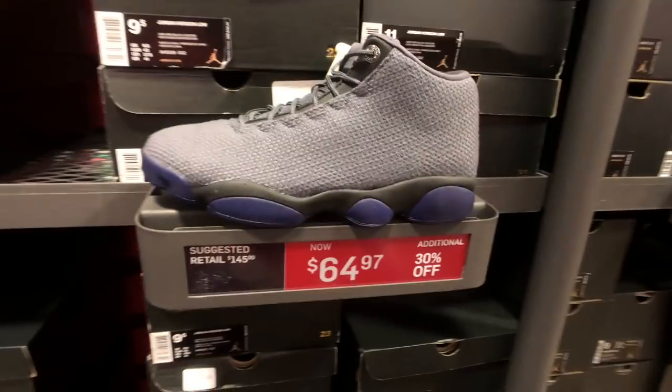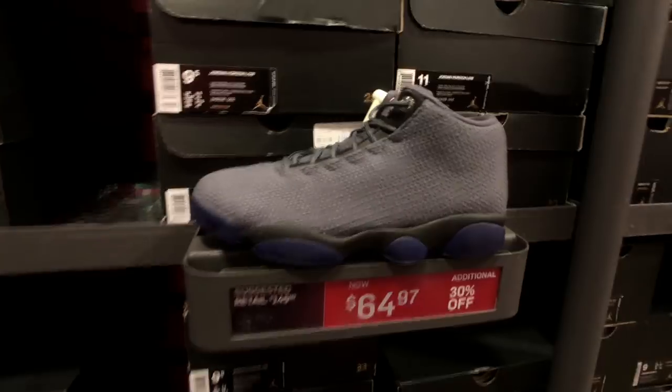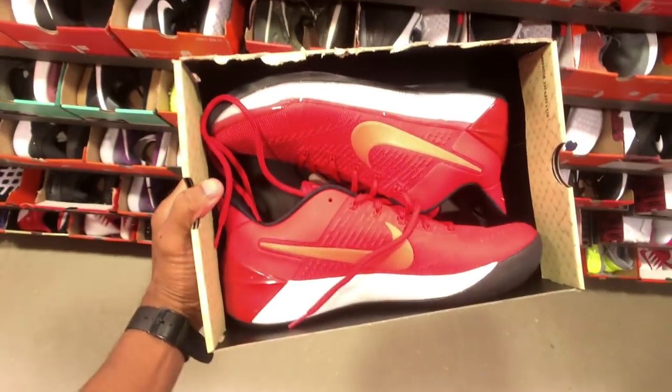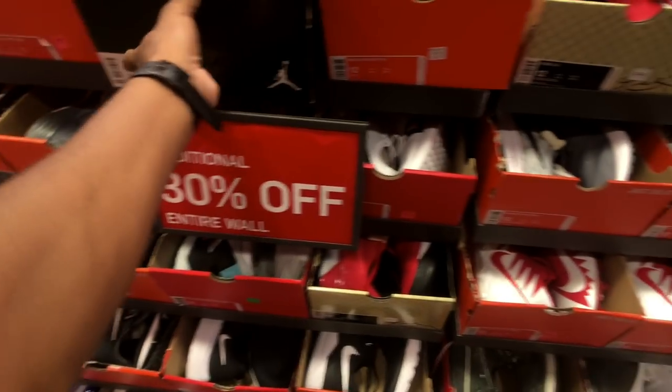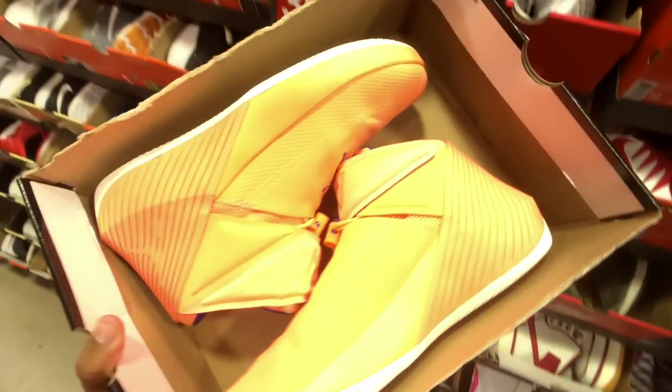Even these Horizon Lows, $65 with 30% off. Hash wall real quick - these were a lot cheaper with 30% off, they're going for $119. This would be a good cop for a ball shoe. These were the joints that were like $34 off last time I was here.